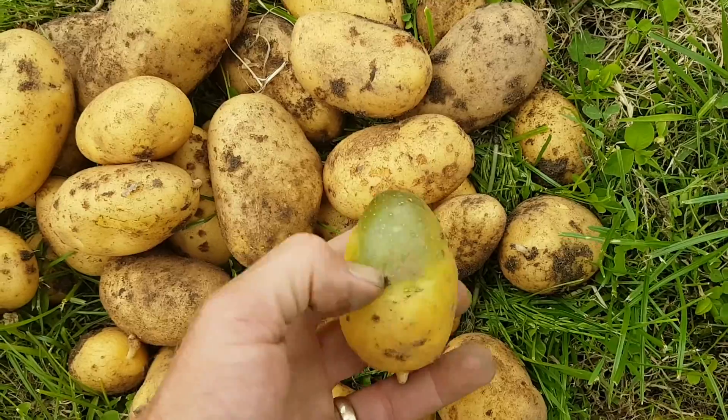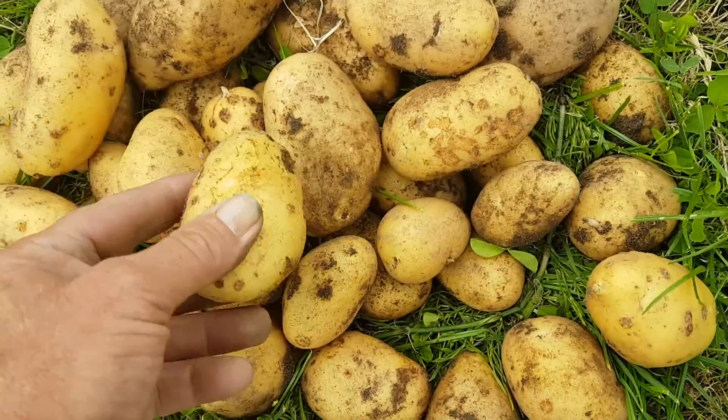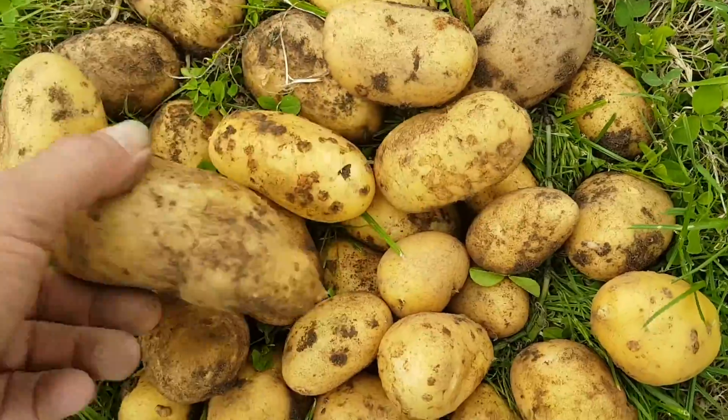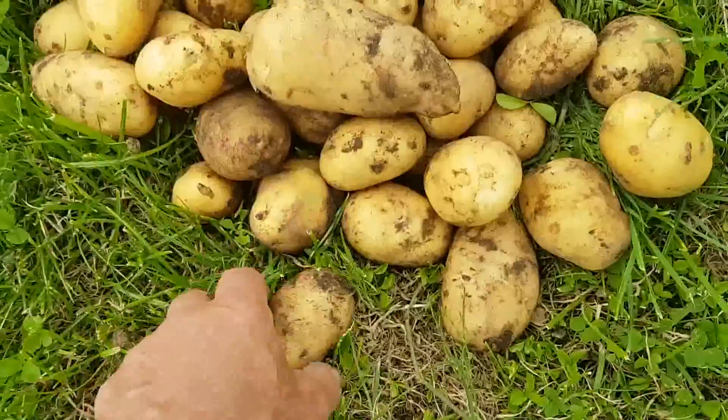Got to chop some green off that - found it poking out of the soil, get half a spud out of that. A little bit of scab on them, but hey-ho, they're all good in the mouth. Looking like this year is going to be a good year for spuds.